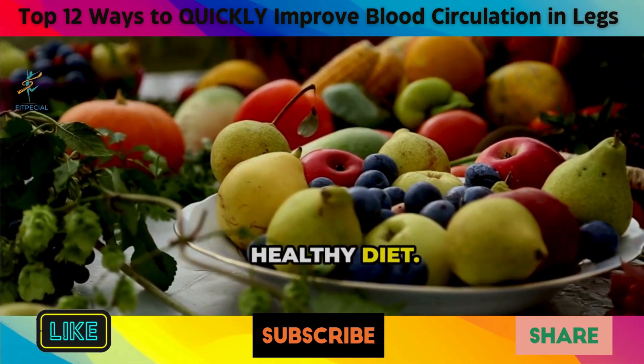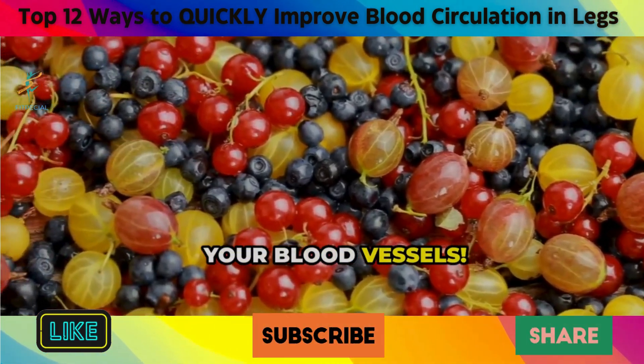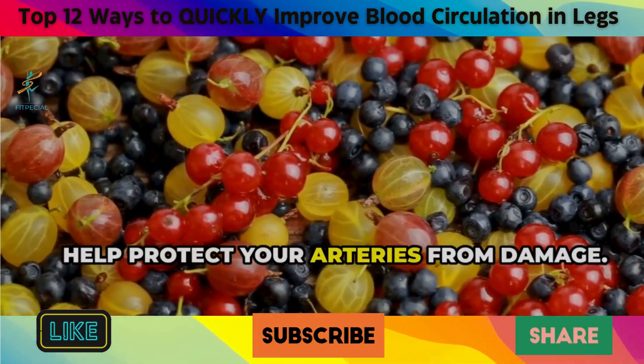6. Healthy Diet. Certain foods are like superheroes for your blood vessels. Foods rich in antioxidants, like colorful fruits and vegetables, help protect your arteries from damage.